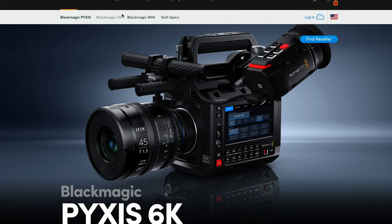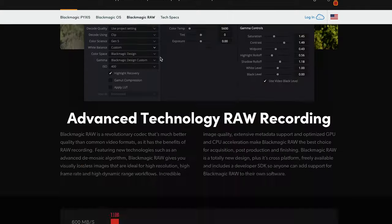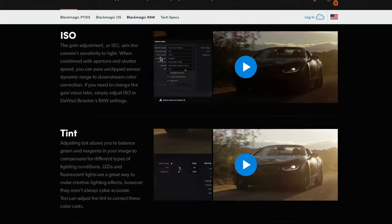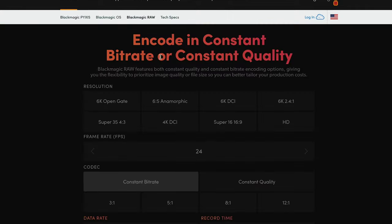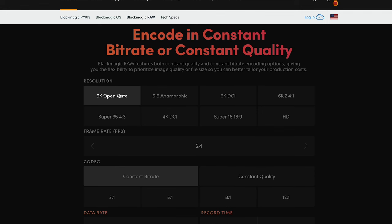If you go with the Blackmagic RAW tab on their website when looking at the Pixis and scroll down about halfway, you will find a super-duper helpful interactive form that will calculate how much hard drive space you will need to shoot in the various RAW formats on the Pixis 6K. I like shooting in 30 frames per second, so I'm going to calculate this to my process.